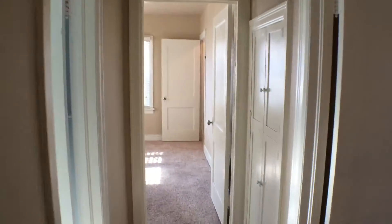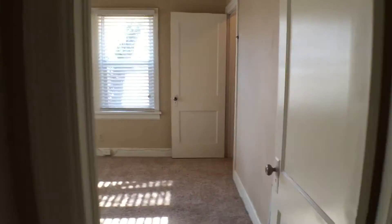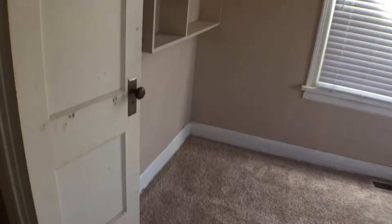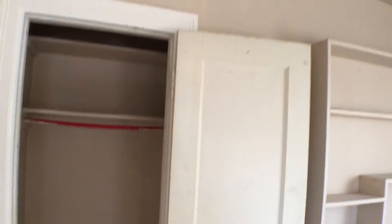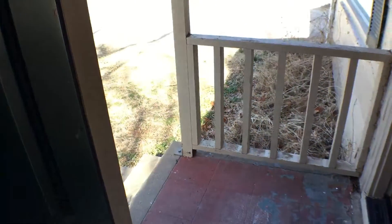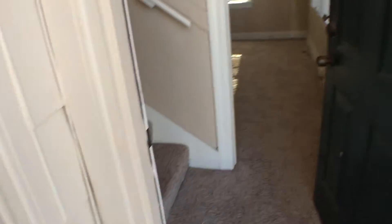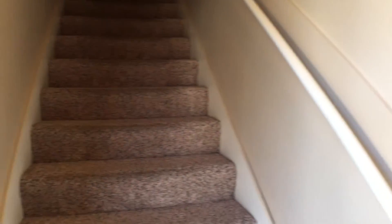Leaving the first bedroom, walking straight ahead of us through the hallway, and here we have the second bedroom. What is actually neat about this property is the fact that it has two front doors. And this front door right here leads us up into the last bedroom.